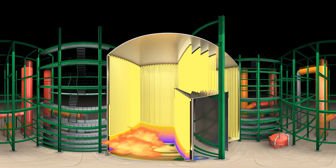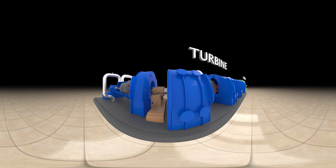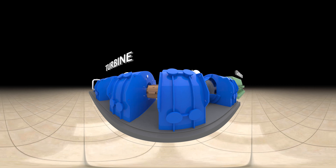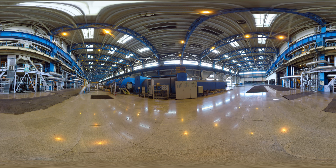Super heaters are used to raise the steam temperature above the saturation point. The super heated steam is then transferred to the turbine. The shafts of the turbine are connected to a generator which then generates electricity.